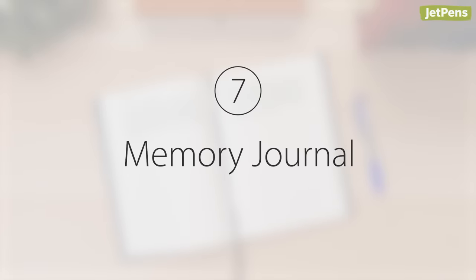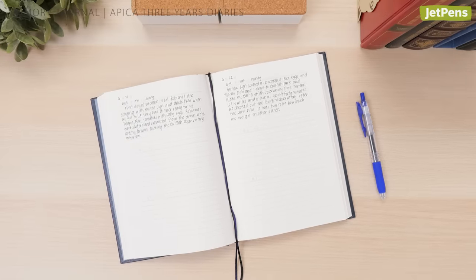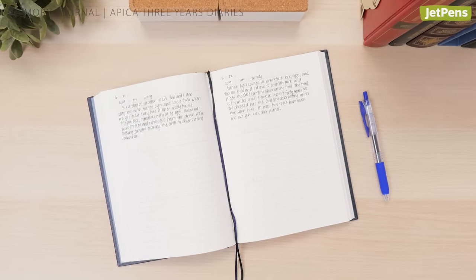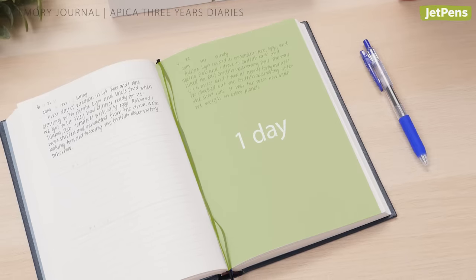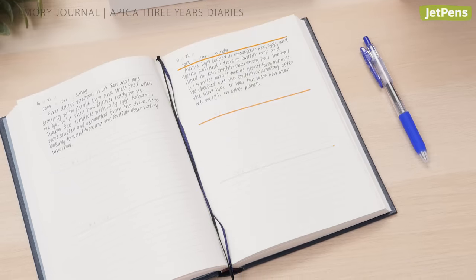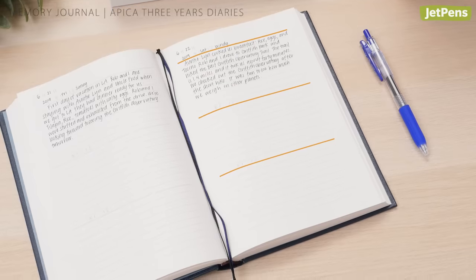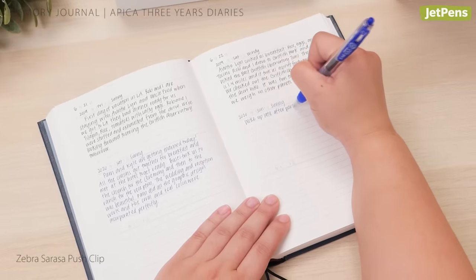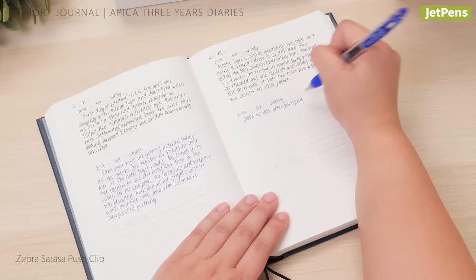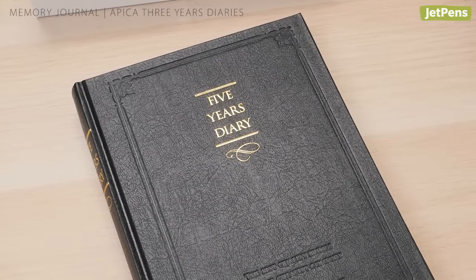Number seven: Memory Journal — Apica Three Years Diaries. The Apica Three Years Diary is cleverly designed to let you look back on memories year after year. Each page is dedicated to one day of the year and divided into three sections for you to fill in over three successive years. Once a year is complete, you can go back and read about what was happening in your life one year ago as you write a new entry. It's great to use as a personal growth journal. A five-year version is also available.